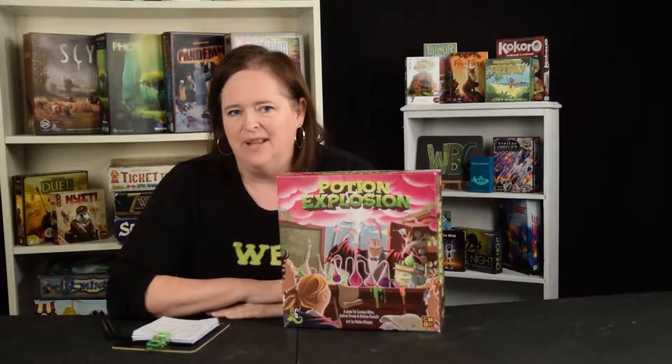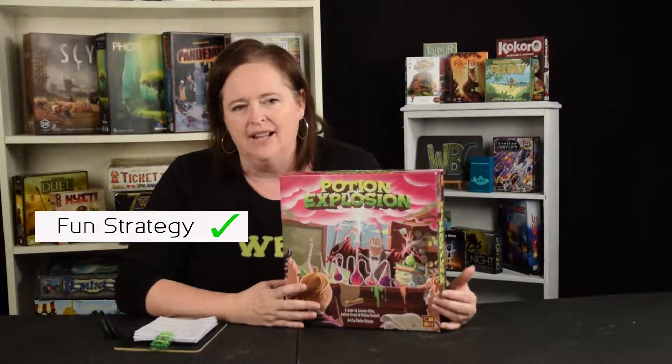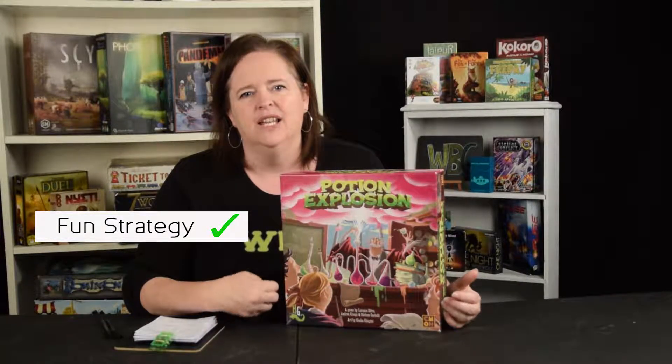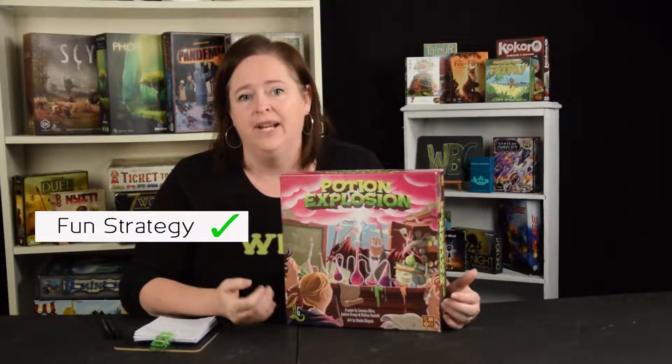So why should you buy this game? It's really exciting — it's sort of like that Bejeweled or Candy Crush kind of feeling when you make an explosion, just being able to get a whole handful of marbles. It's really fun to strategize how you can do that.